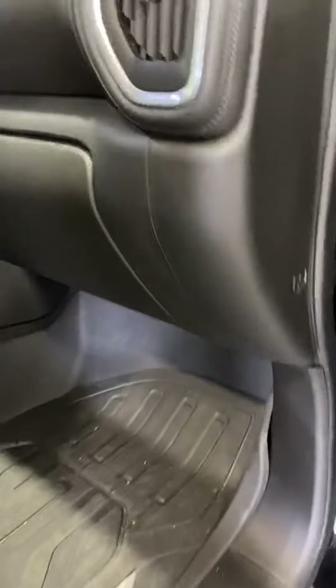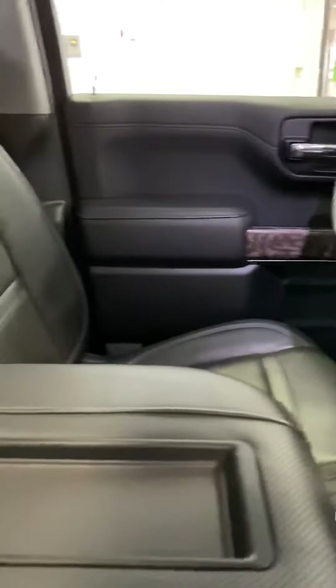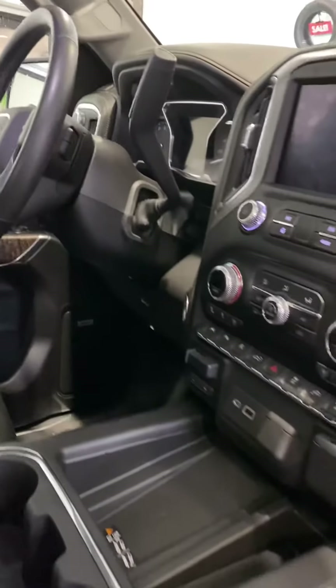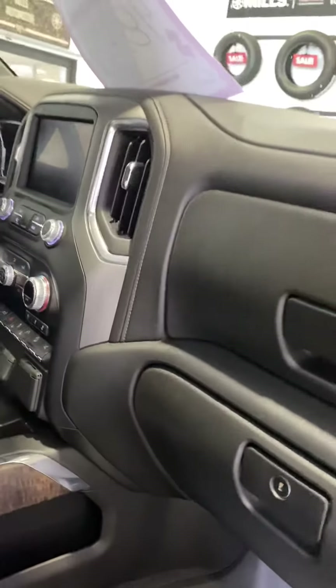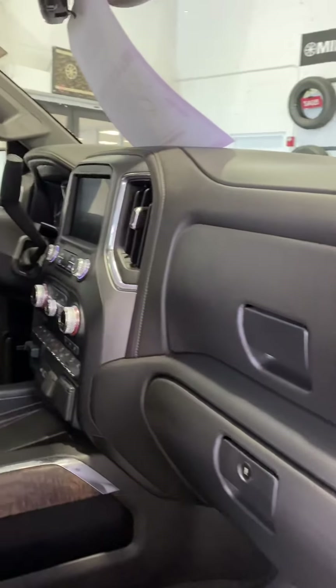Bose sound, and it has the premium all-weather floor liners that came with the vehicle. Nice, clean interior here — non-smoking. You've got a lot of safety features in here, including blind spot monitoring like I mentioned.